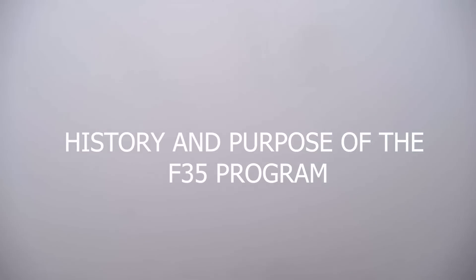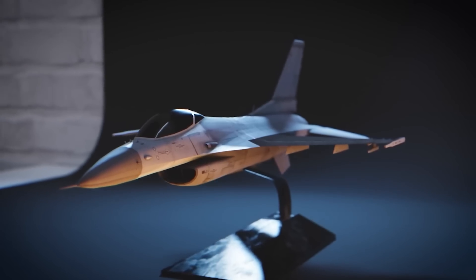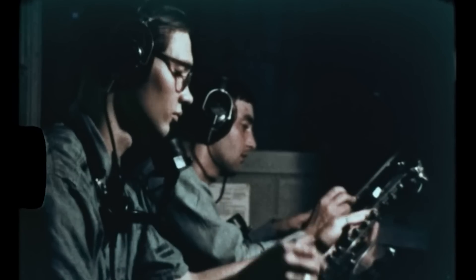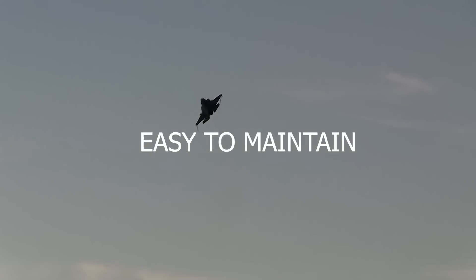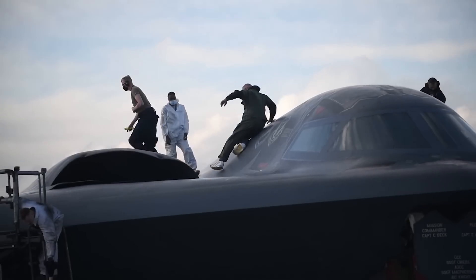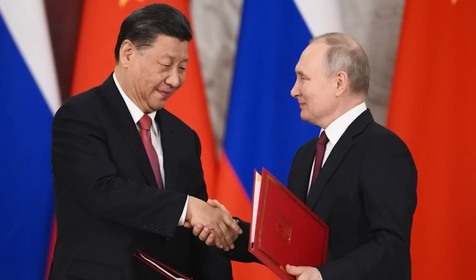History and purpose of the F-35 program. In 1996, the United States, the United Kingdom, and eight other countries began the F-35 program to develop a new generation of fighter aircraft that would be adaptable, cost-effective, and easy to maintain. This joint effort aimed to meet the evolving needs of modern warfare in response to changing global security threats, such as the growing capabilities of emerging military powers like China and Russia.